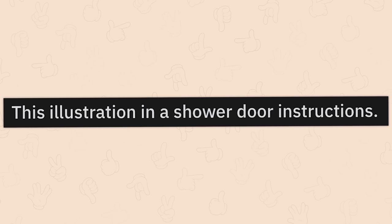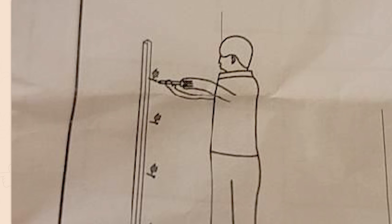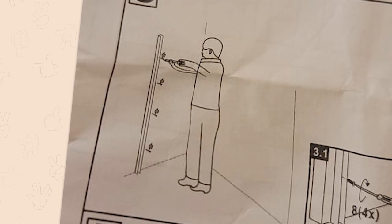This illustration in a shower door instructions. I thought we needed instructions on how to take a shower now. In what universe are your arms extending from your lungs, just noodling into a screwdriver and turning it by themselves? Because I'd get that checked out.